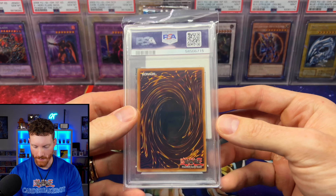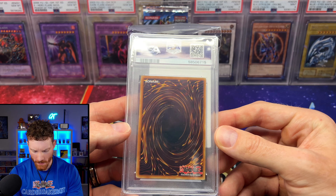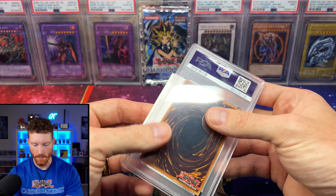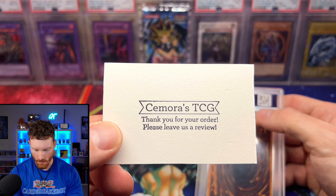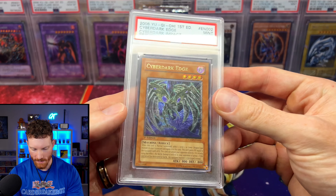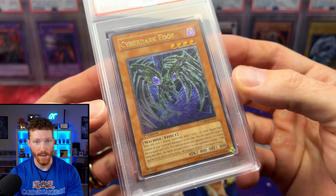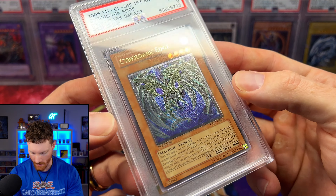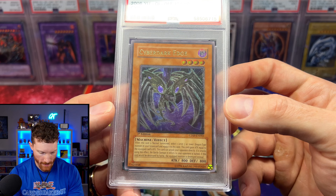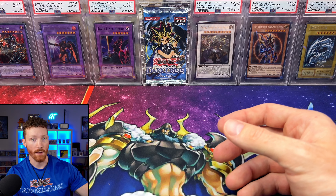We've got another slab from Samora TCG — they're in Canada and sell on eBay. It is a Cyber Dark Edge PSA 9 from Cyber Dark Impact, which will be getting cracked. Cyber Dark Impact has some really nice ultimate rares even for non-European print cards. So to go with our Cyber Dark Keel, we've got the Edge — we just need the third one to complete the Cyber Dark Dragon trio.